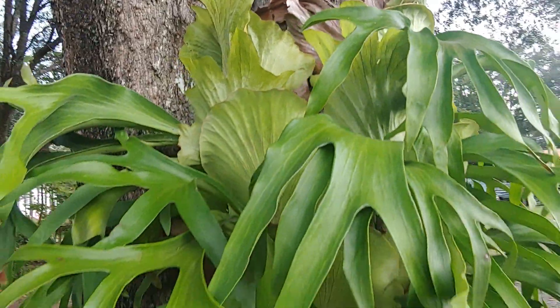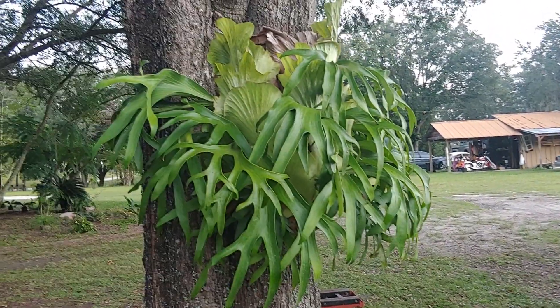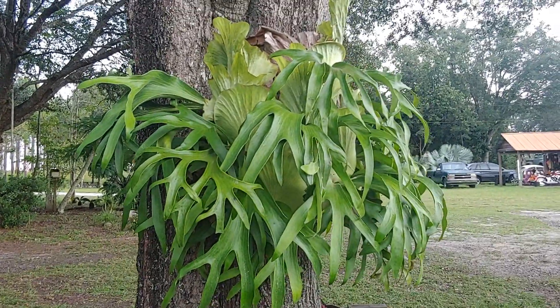And it's just a gorgeous plant. So there it is, a staghorn fern. Thank you.